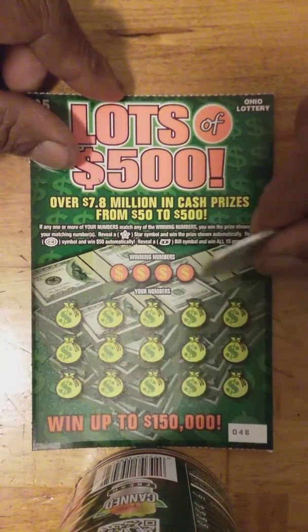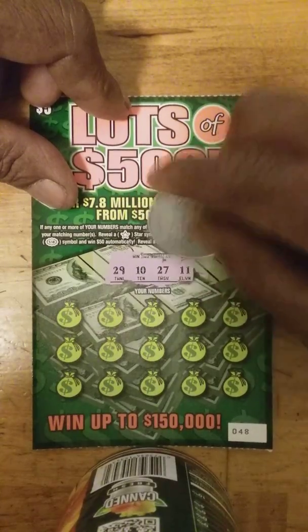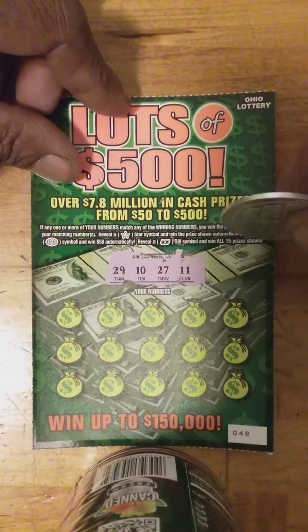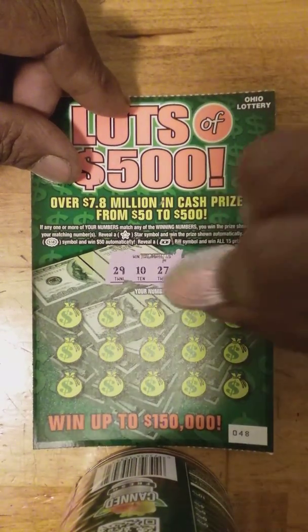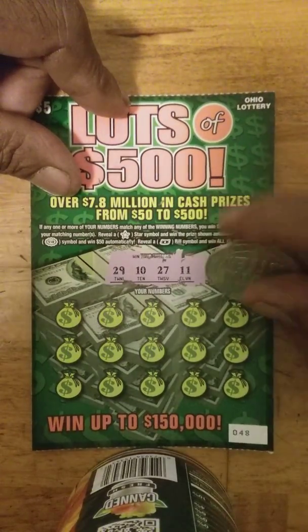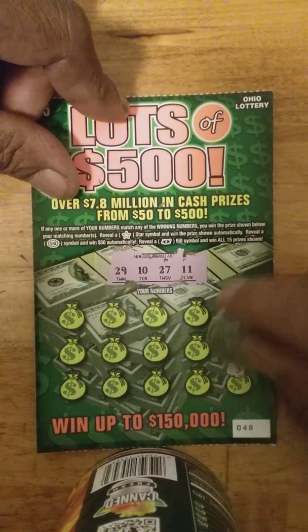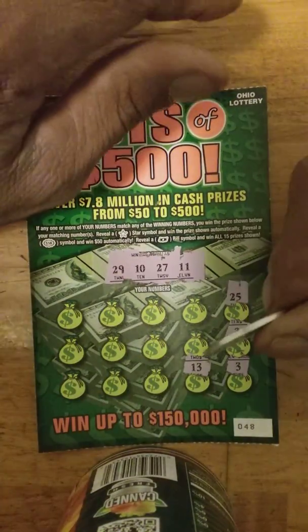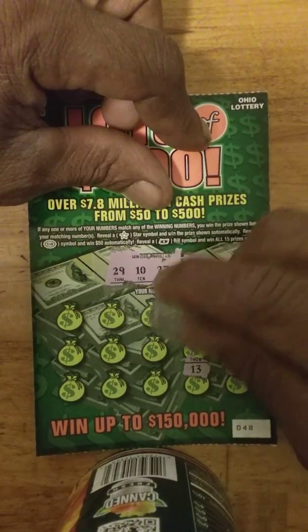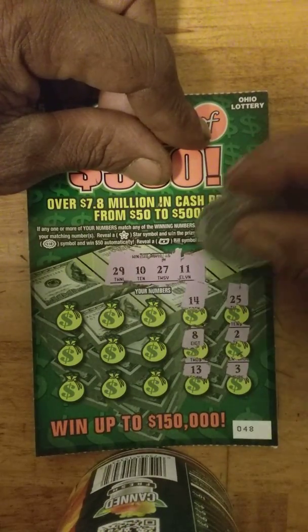Let's see what ticket 48 is — same particular supply. See what the winning numbers are: 29, 10, 37. These two are from two different rolls, so there goes the 11 we needed on the last one, and the 27. Let's see what we get: 25, nope; number 2, nope; number 3, nope; number 13, nope; number 8, nope; 14, nope.